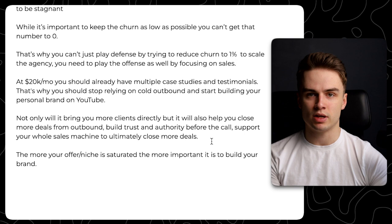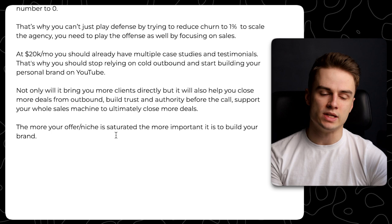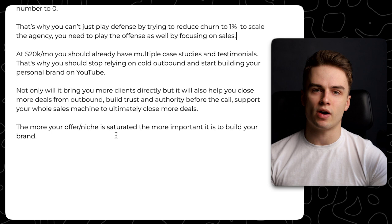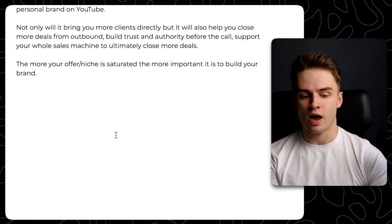The more your niche is saturated, the more important it is to build your brand. If you have a really unique offer, maybe you don't need a personal brand as much. But if you're selling Facebook ads, lead gen, or email marketing — any of the more saturated niches — you've got to have a personal brand so you can stand out. There's only going to be more and more competition, and the ones who win are those not afraid of putting themselves out there. Trust is more important than ever.